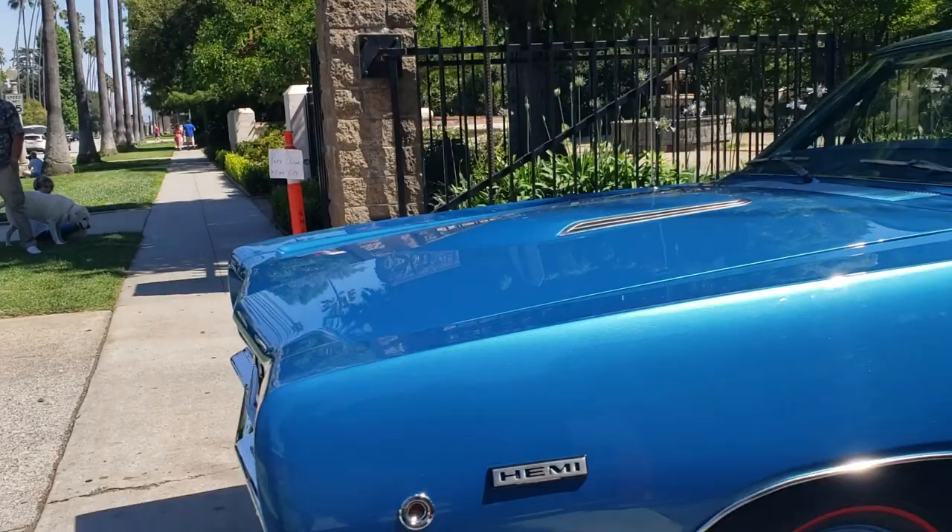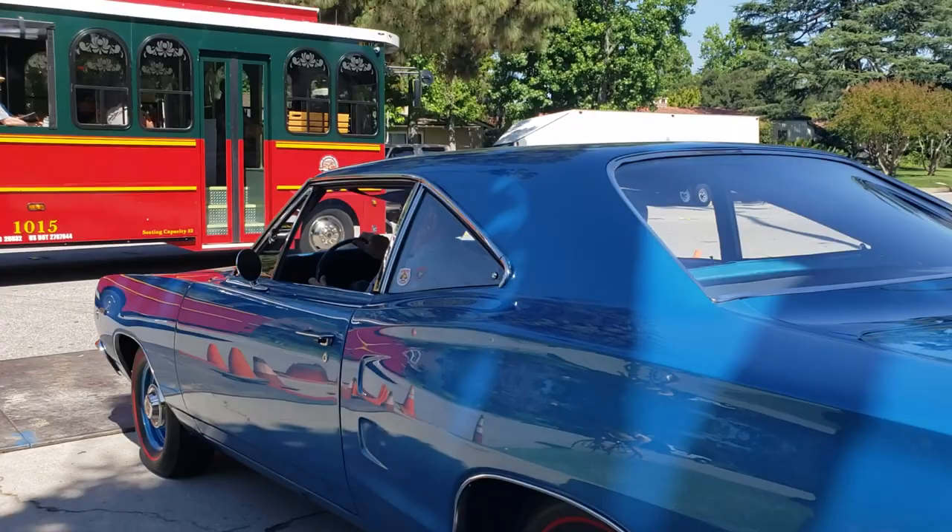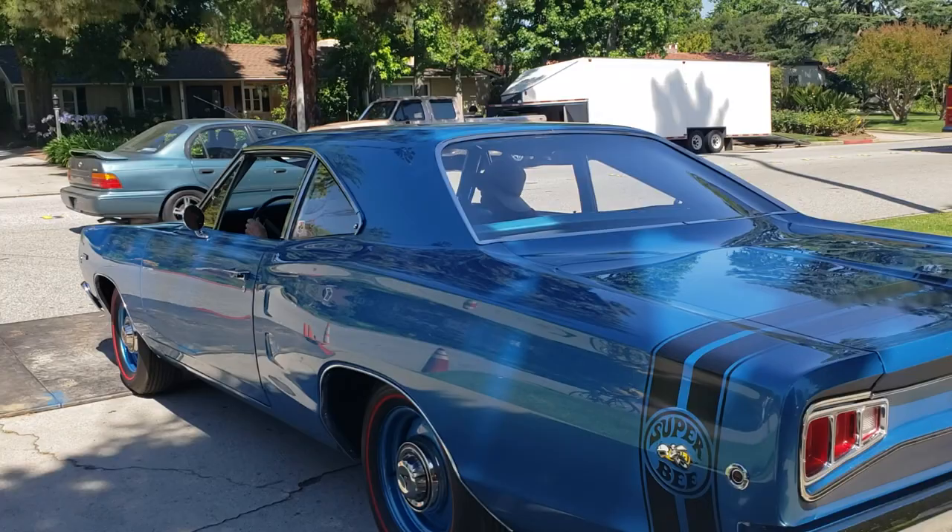Look at this - a Hemi, dog ears, red lines. Real hot rod, pulling gears, pushing pedals. Super B, Bumblebee Stripe, out of Arizona. We got the Bios 5 radios going.